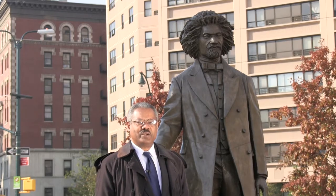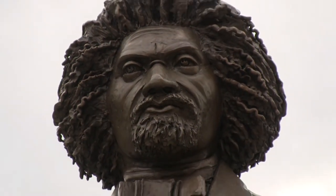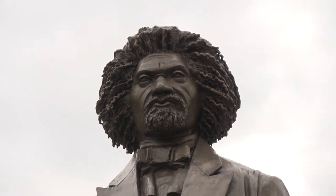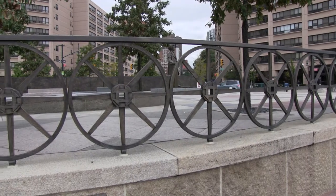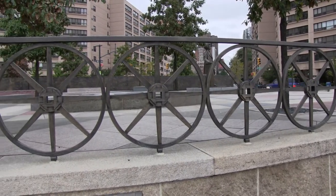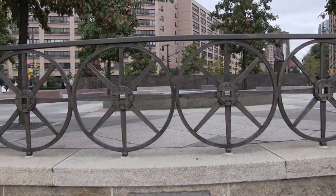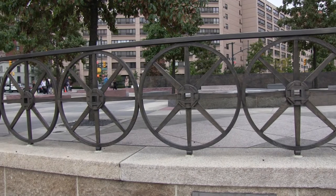This eight-foot bronze statue was sculpted by Gabriel Cohen. This is the last of the series of monuments collectively known as Gateway to Harlem, dedicated to significant African-American figures in American history. A bronze railing in the shape of sequential wagon wheels borders the edge of the circle, reminiscent of the means of travel used at that time.